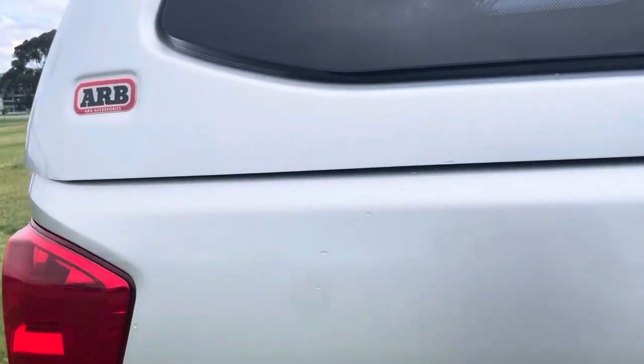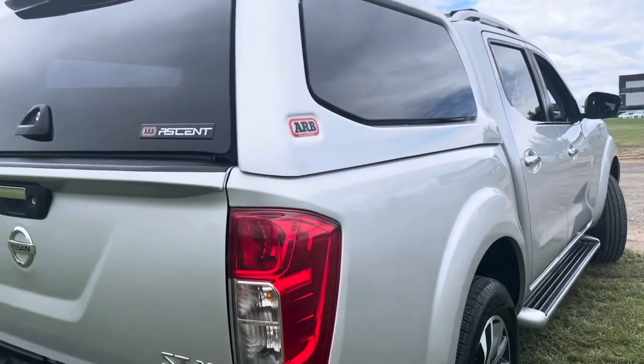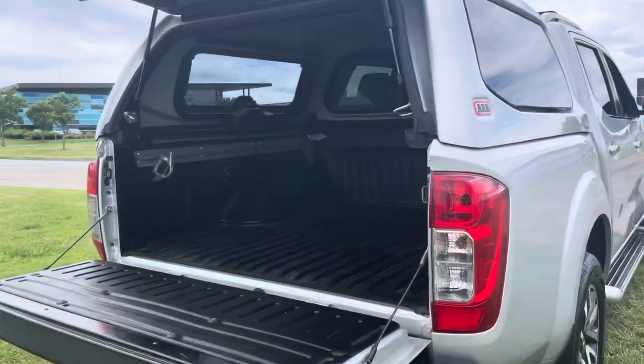Thanks very much for your inquiry. This video will take you right round the vehicle, showcasing the quality and what we do here at Dealership Direct.